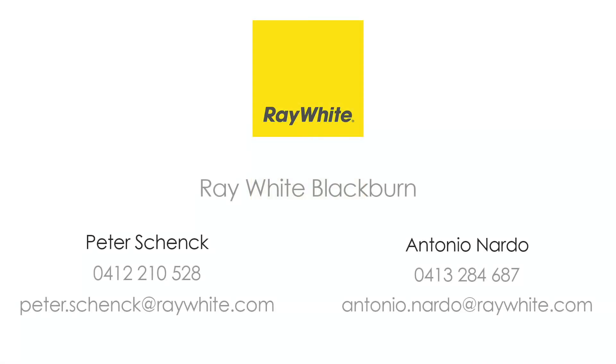For more information please contact Antonio Nardo and Peter Schenk at Ray White Blackburn.